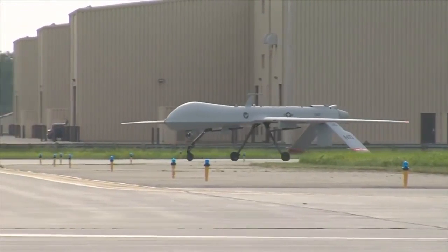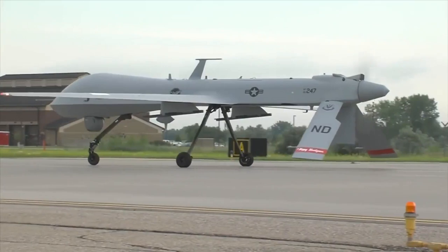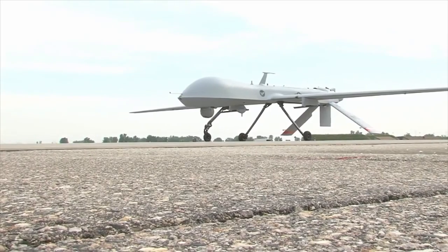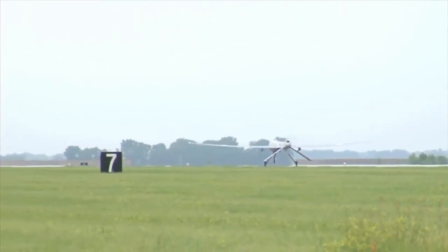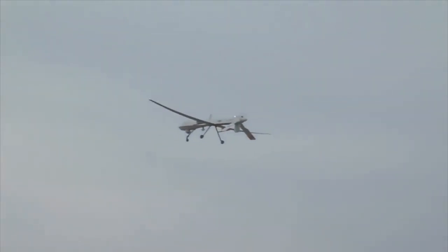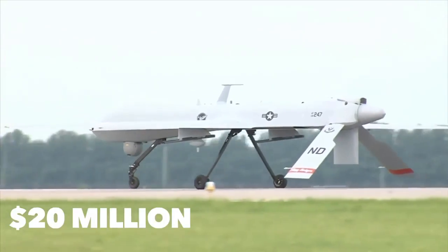The MQ-1B Predator, from the US Air Force, is an armed multi-mission medium altitude long endurance remotely piloted aircraft employed primarily as an intelligence collection asset and secondarily for dynamic execution of targets. Given its significant loiter time, wide-range sensors, multi-mode communication suite, and precision weapons, it provides a unique capability for strike, coordination, and reconnaissance against high-value, fleeting, and time-sensitive targets. The MQ-1B is 27 feet long with a 55-foot wingspan, a max speed north of 140 miles per hour, and a range of 770 miles. Produced by General Atomics, the MQ-1B Predator is priced at $20 million per unit.